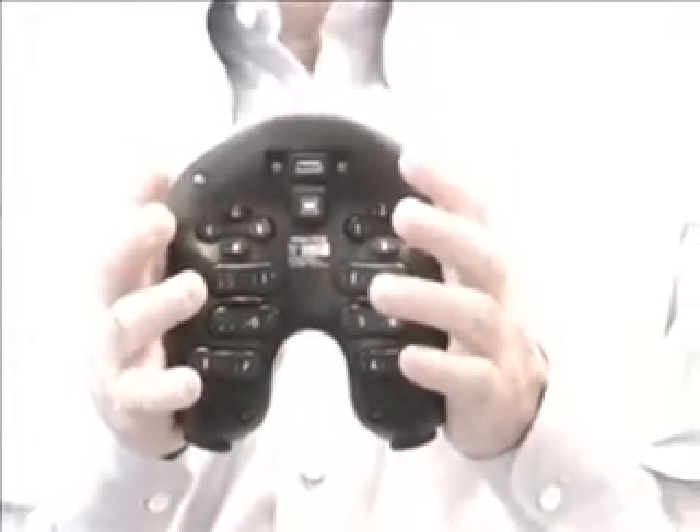Touch typing — using all your fingers without looking at them — was invented over 130 years ago, and despite its deep learning curve, is still very popular today. Now, what we've invented is hand-held touch typing.